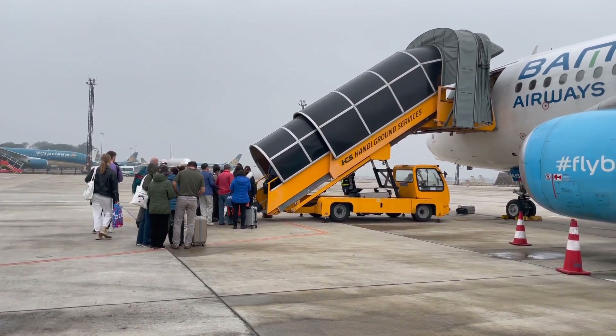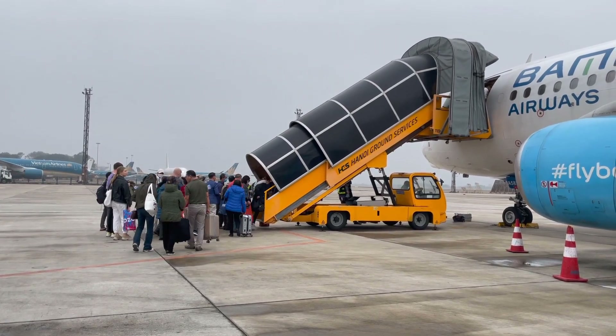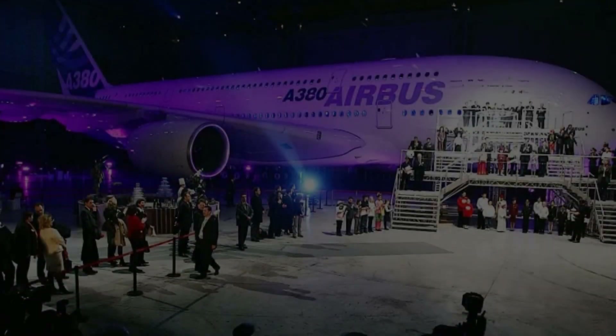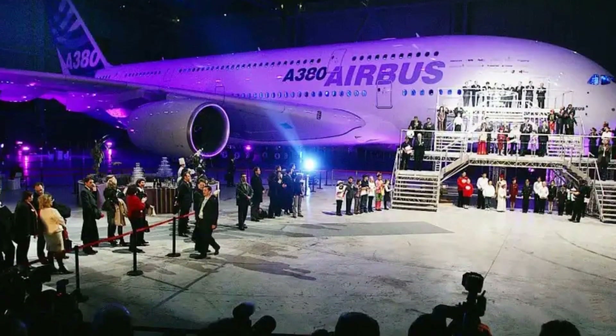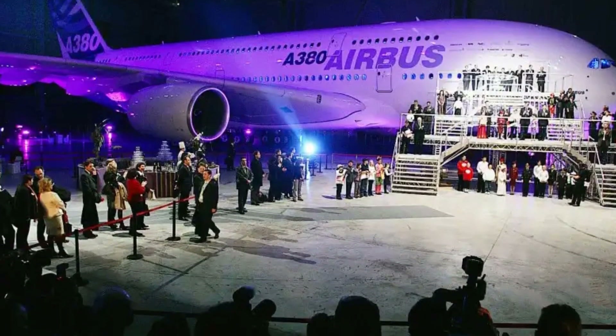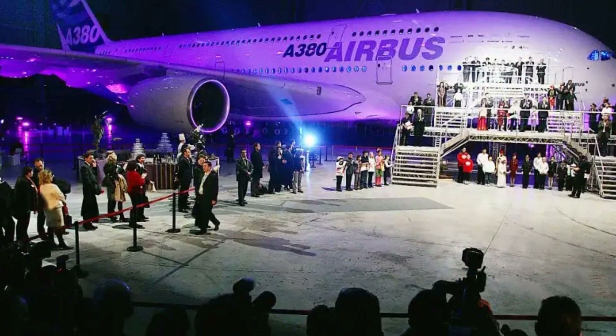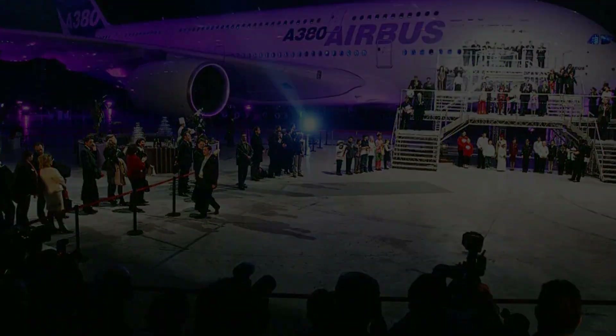The Airbus A380 has faced challenges in recent years, with airlines shifting their focus towards smaller, more fuel-efficient aircraft for long-haul routes. In response to this trend, Airbus announced in 2019 that they would cease production of the A380 by 2021. Despite the end of its production, the A380 will continue to serve the skies for many years to come, leaving a lasting legacy in the world of aviation.